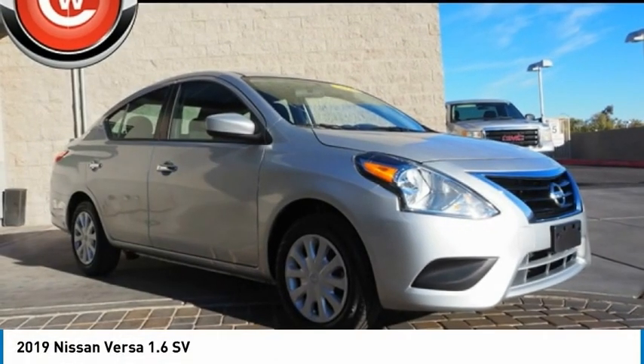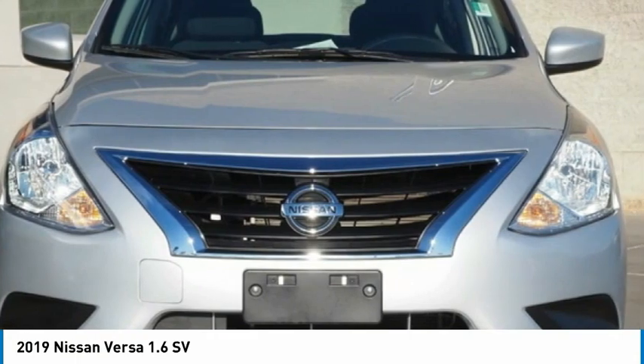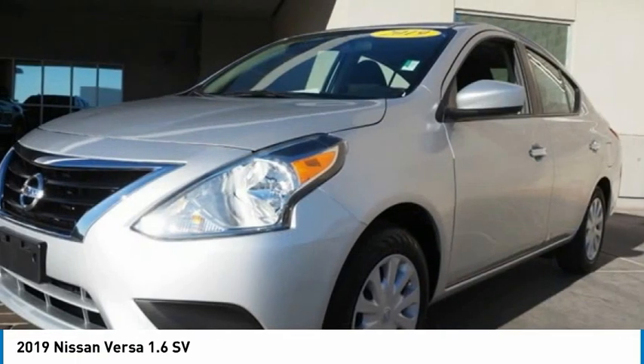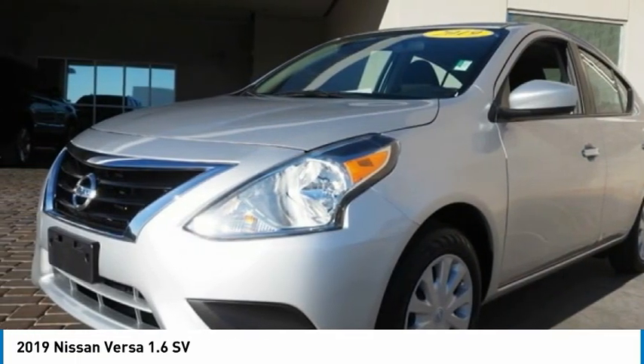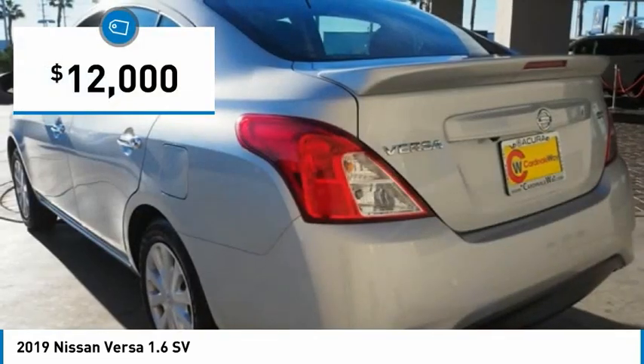Check out the 2019 Versa. With its roomy and inviting interior, impressive technology, and exceptional gas mileage, the Nissan Versa is smart to own and fun to drive, and is priced below $15,000.